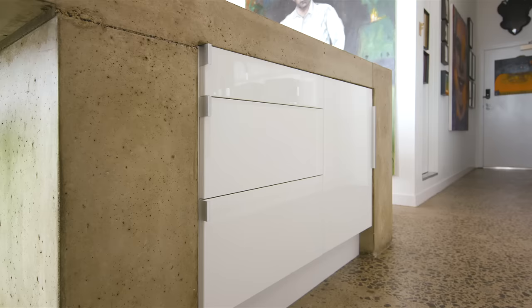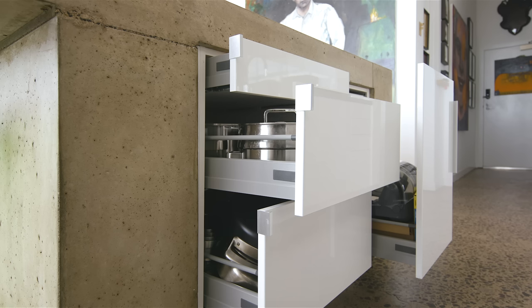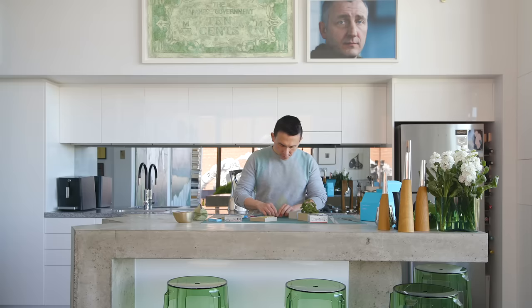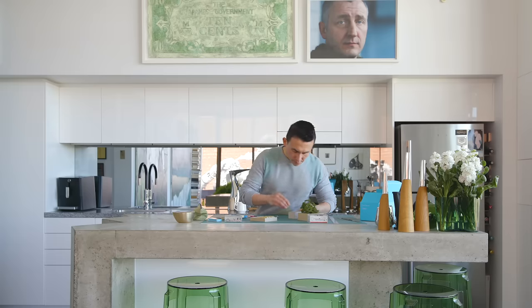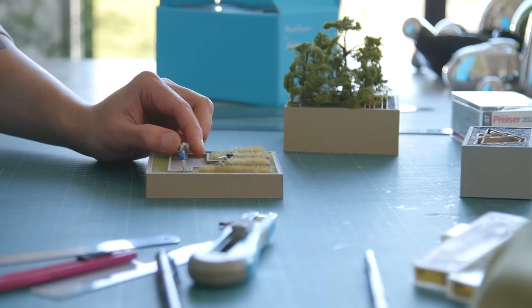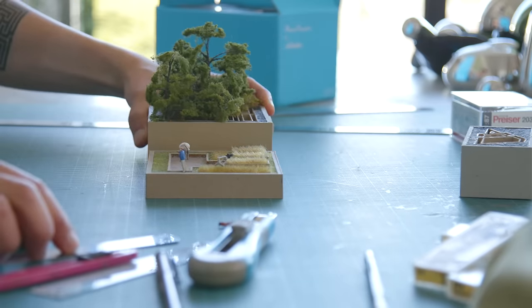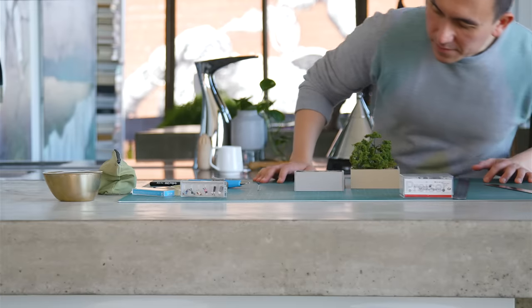Below the concrete bench top, I added additional IKEA storage, which I hacked into the space. The large surface of two by one metres also allowed me to use it not only as a dining table, but for prep and cooking, and essentially to make the work that I make as well.